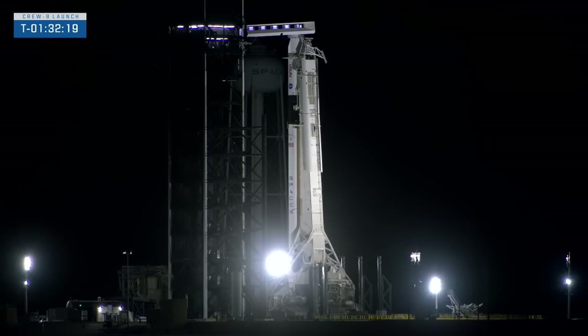T-minus 27 minutes and 10 seconds and counting to launch. Let's head to Jasmine Hopkins, who's now with NASA administrator Bill Nelson and deputy administrator Pam Melroy. It's an honor to have NASA leadership here for a launch — both of our leaders have been to space before. Can you talk about why safety is so paramount in human spaceflight?